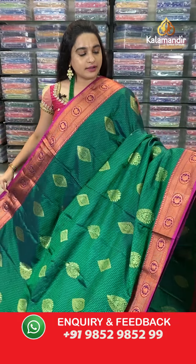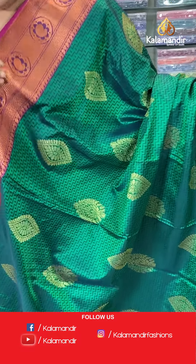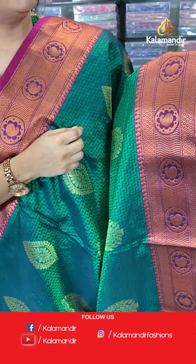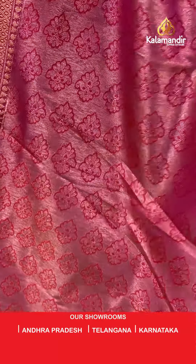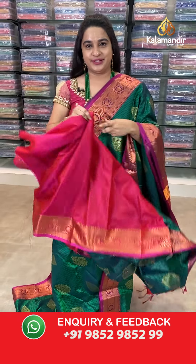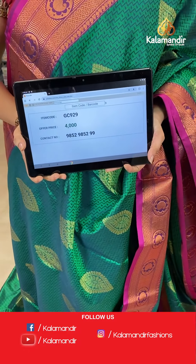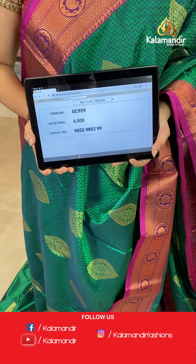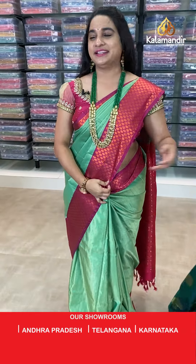Next saree — bottle green and pink color. The body has self-embossed design with leaf motives. The border is contrast with diamond brocade, circle pastelis. The pallu is a contrast pallu with cross lines and pastelis with floral pastelis. Paired with a contrast self-embossed design blouse. Saree code: GC929, price 4000. Send screenshot to WhatsApp.